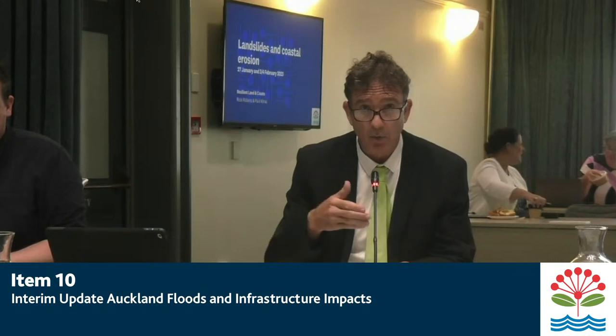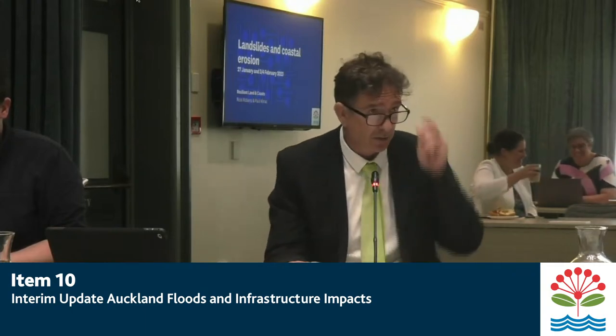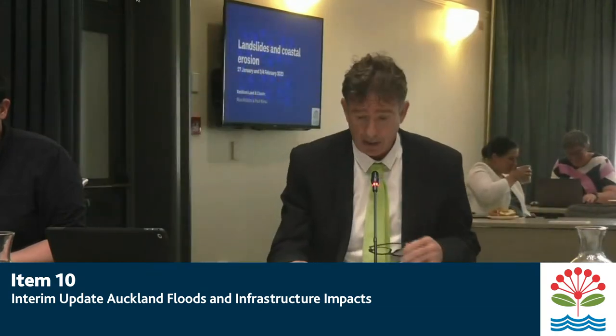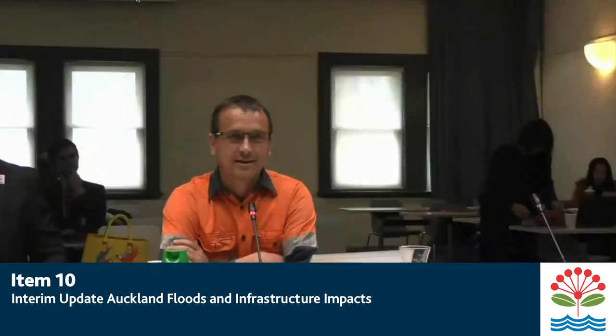So, Paul, are you going to lead off on this one? Ross, in fact, is. I think we've got everyone sitting down now. So, welcome, Ross. Away you go. Kia ora. And what I'll do today is briefly talk you through some of the landslide issues we've got around the region.